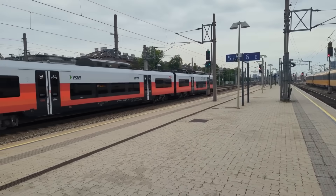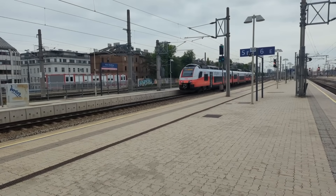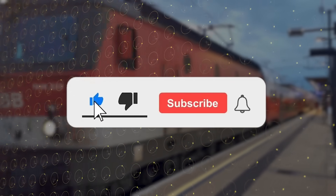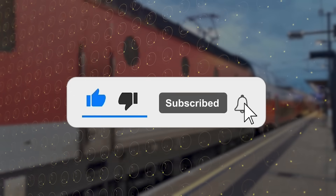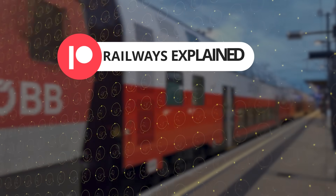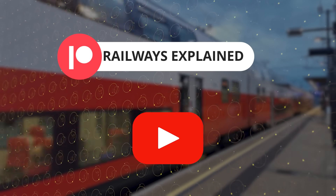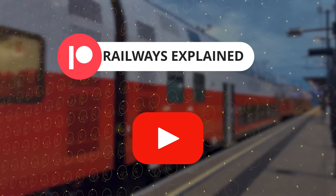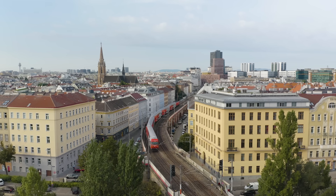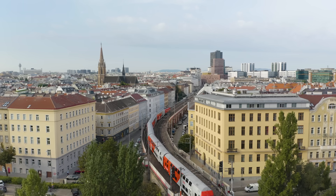That's all about the Vienna S-Bahn and its vital role in connecting the city and surrounding regions. If you enjoyed this video, please like, subscribe, and hit the notification bell to stay updated with Railways Explained. For exclusive content, consider joining our Patreon community or becoming a channel member — your support helps us create more engaging content. And if you're interested in railway-themed merchandise, don't forget to check out our store. Thank you for watching and we'll see you in the next video.